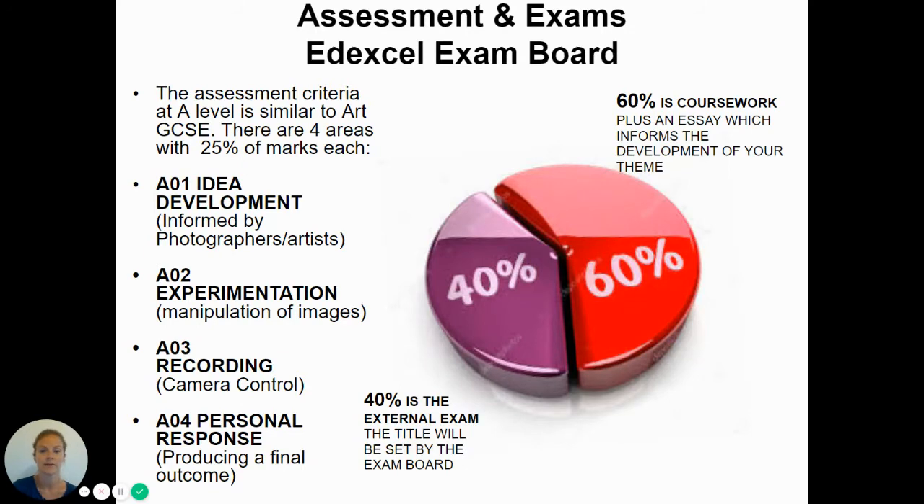Assessment and exams — as I mentioned, we use the Edexcel exam board and the criteria is very similar to GCSE Arts. There are four assessment objectives, each carrying 25 marks.